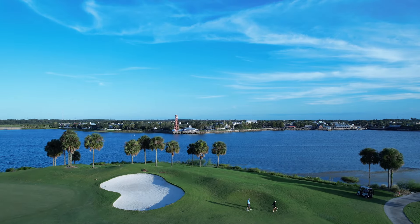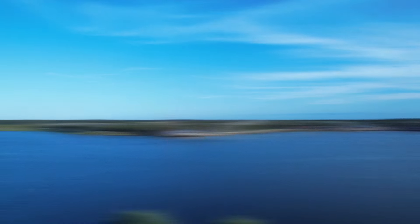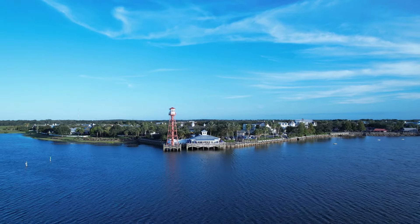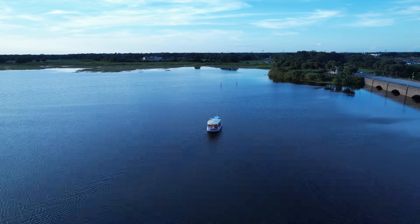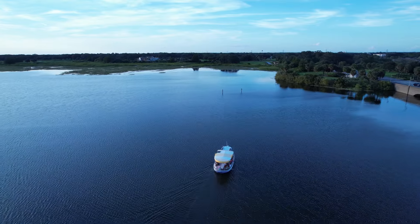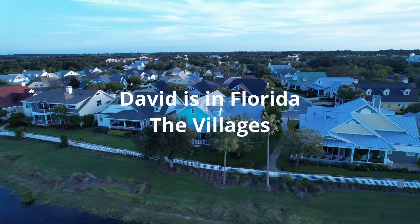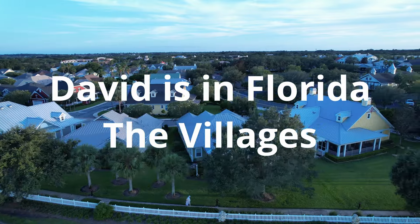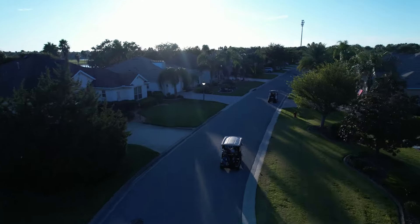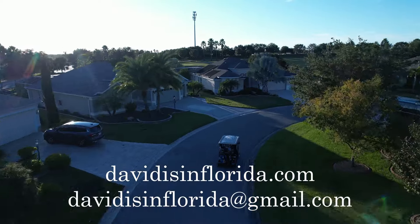If you're a buyer trying to find a good deal in The Villages, or a seller trying to sell for as much as possible, please consider reaching out to davidisinflorida@gmail.com or davidisinflorida.com. I'll be happy to help you research geographical areas, price ranges, or any other criteria you have. Please don't hesitate to reach out if you have any questions about life in Central Florida or life in The Villages itself. I hope to hear from you. Take care.